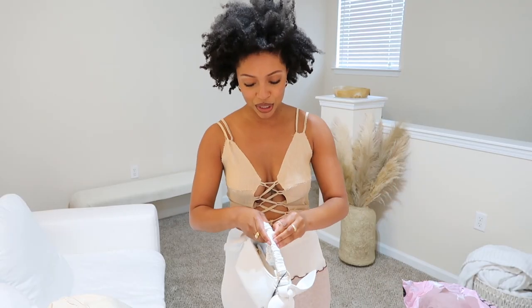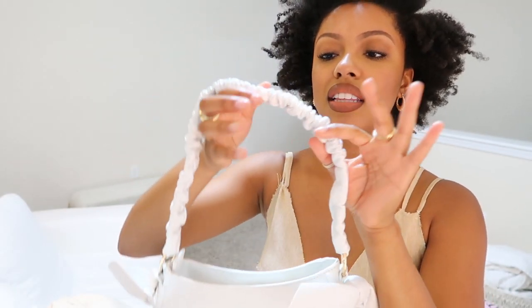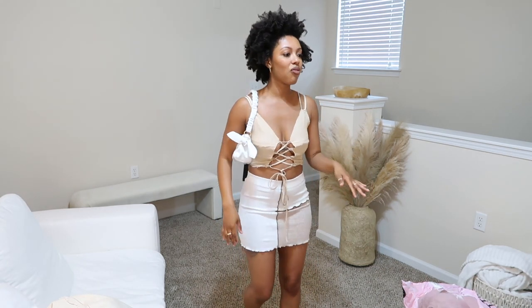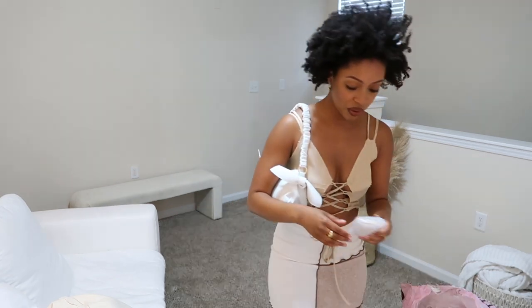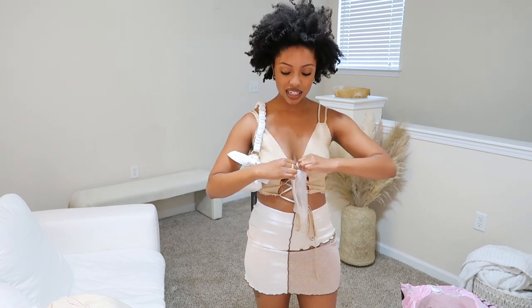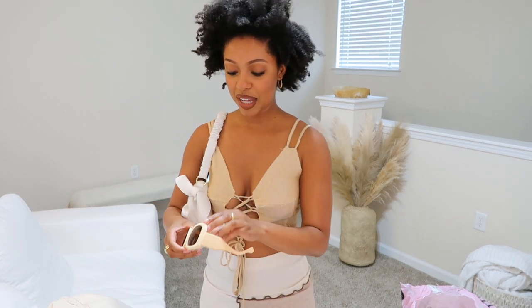I found a purse — so cute! It has ties on both sides and ruching. I feel like I've got a whole outfit going. And then I also got these oversized shades from Pretty Little Thing — I love them, they're super big. I can't wait to wear all of this together.